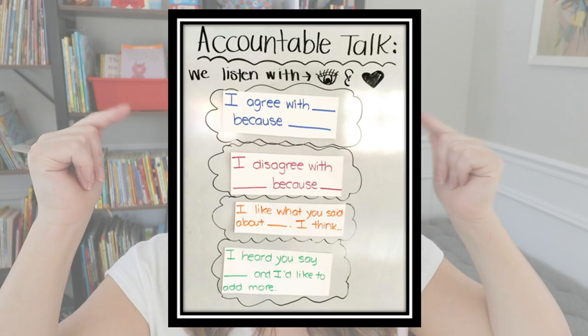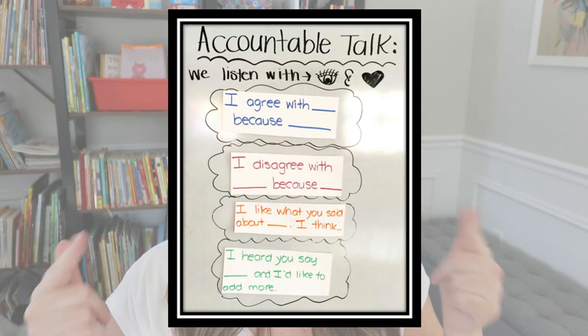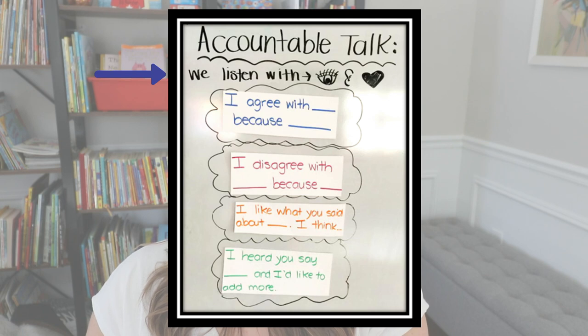I like to use an anchor chart like this one in my K-2 classroom — this is the actual anchor chart I used in first grade. It was called Accountable Talk, and these are some of the things we would practice saying to one another. First, we always mention that we listen with our eyes, so we are looking at the speaker.